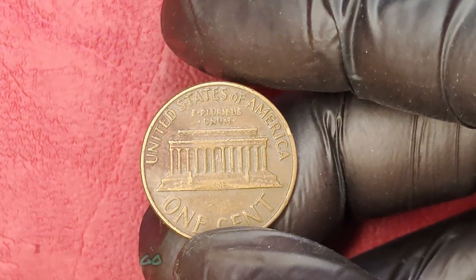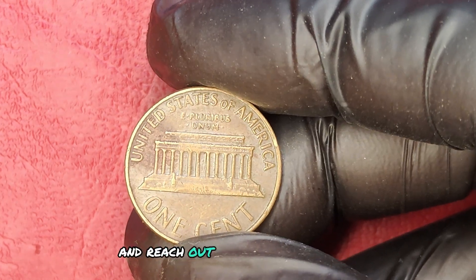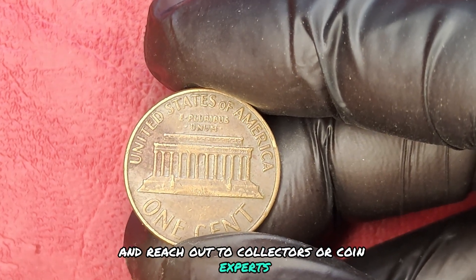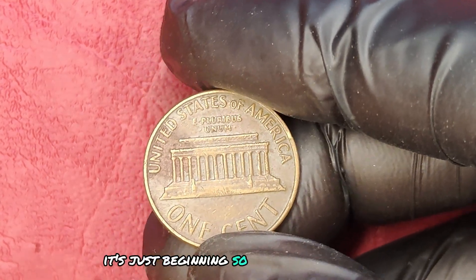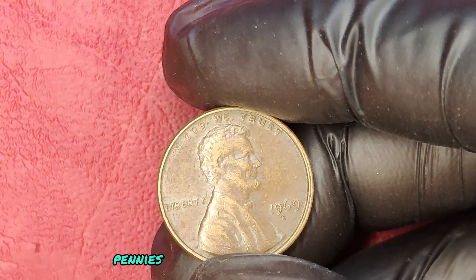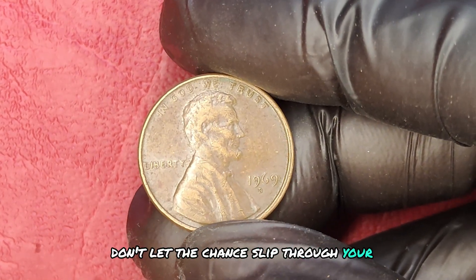As we wrap up, I urge you to take action. Go check your coin collection, research your findings, and reach out to collectors or coin experts. The journey doesn't end here — it's just beginning. So, what's stopping you? Are you ready to turn those pennies into a wealth of opportunities? Don't let the chance slip through your fingers.